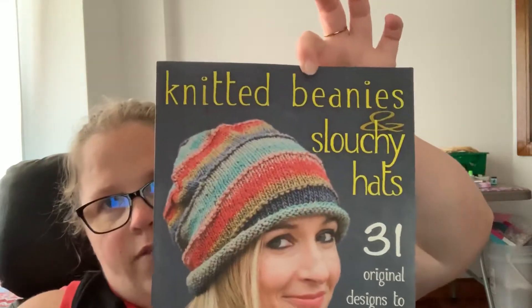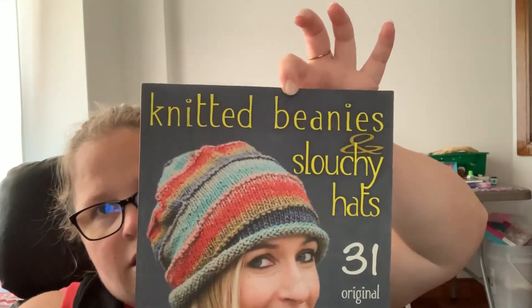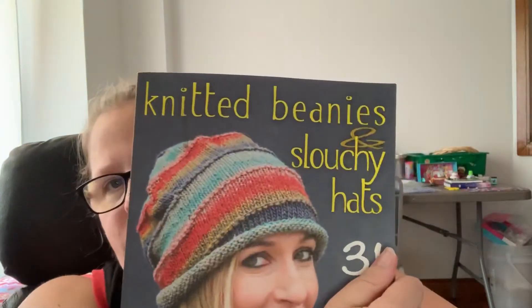I went to the secondhand store, which is called Value Village. I always like to go there and look around — my kids always seem to find way more stuff than I do. I was looking through their books and I found this: 'Knitted Beanies and Slouchy Hats — 31 Original Designs to Suit Your Style and Attitude.' I don't know how many are beginner friendly, but I thought I'd check it out.